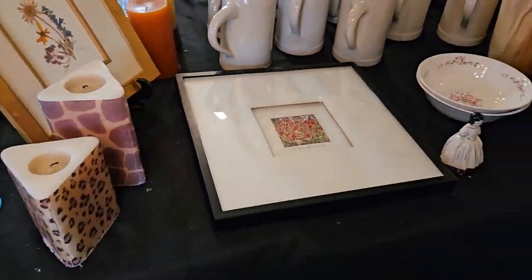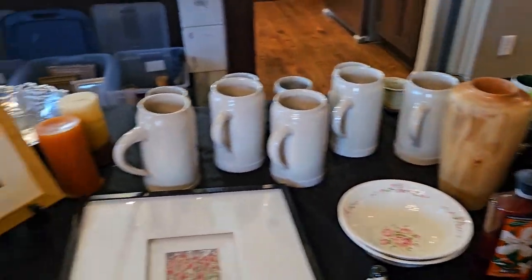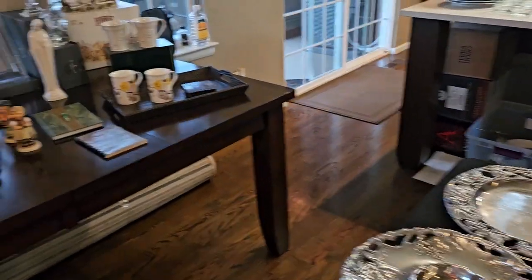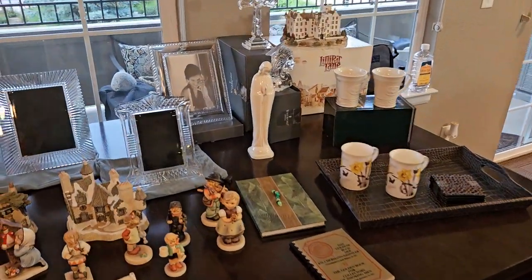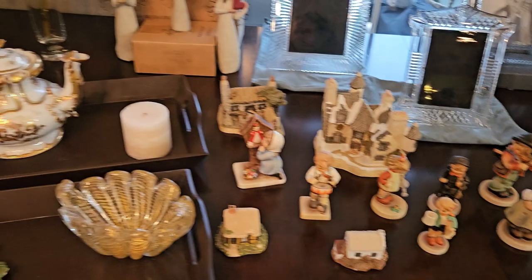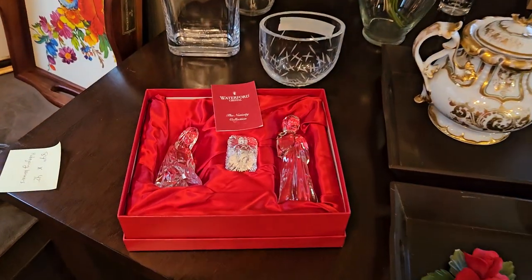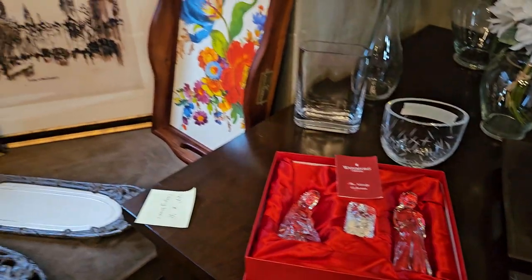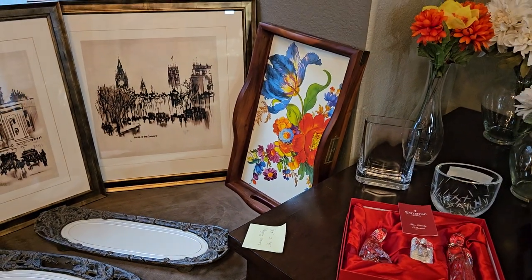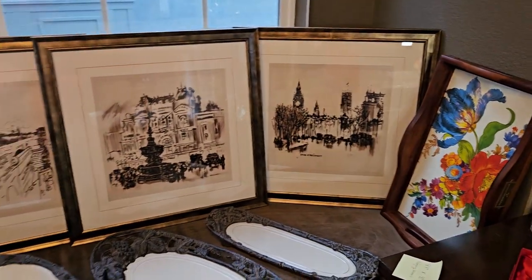Fun candles, a nice carved wood vase. We do have a little splash of your more traditional Waterford and Hummels, some Willow Tree, and a little Waterford nativity. That's a very pretty McKenzie Childs tray in very good condition — I love these.